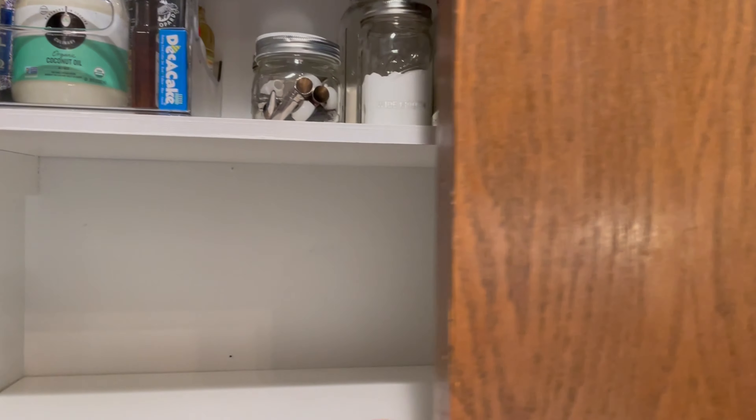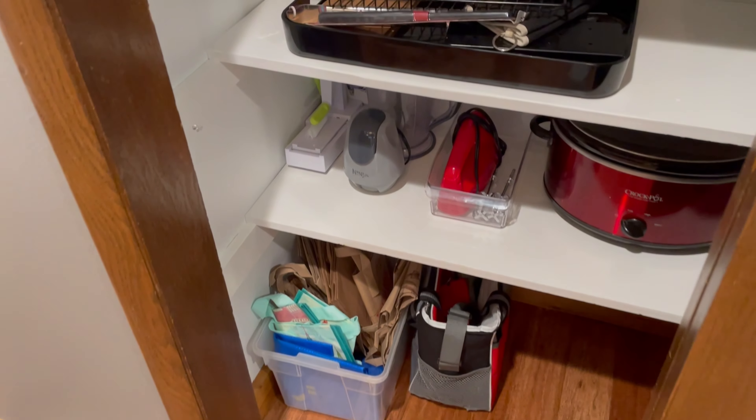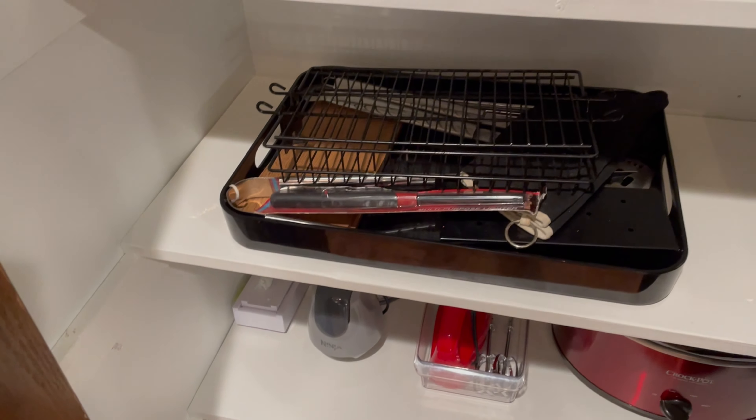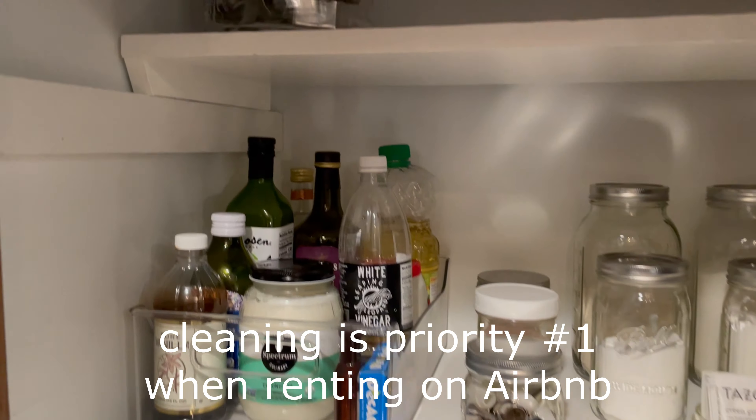I'll show you the pantry — Michelle cleaned that out. There are grilling supplies. You've got to clean the house, but you know you've got to clean your house anyhow.